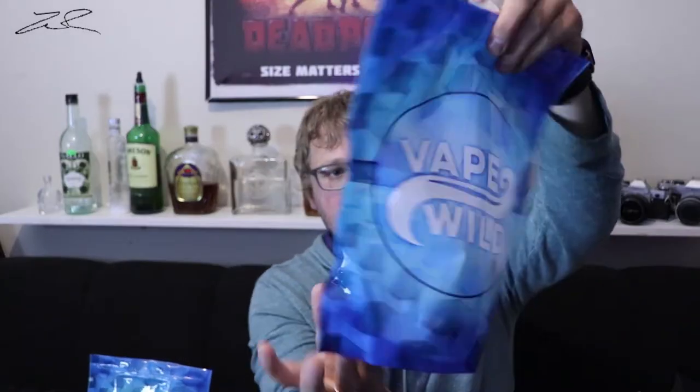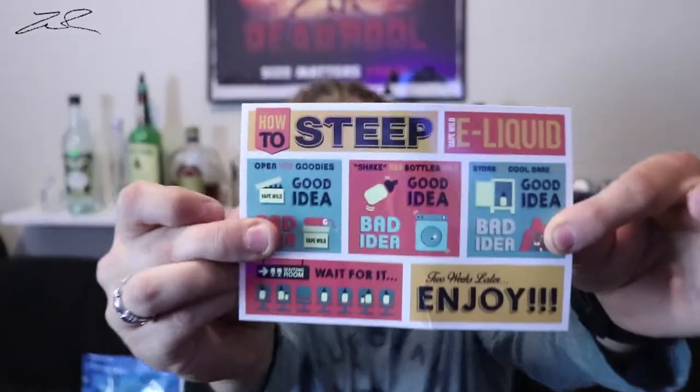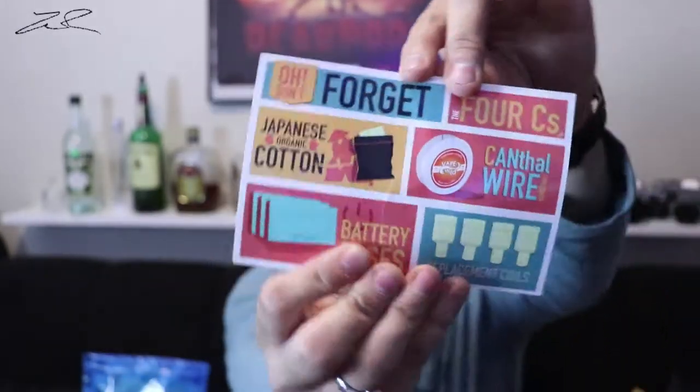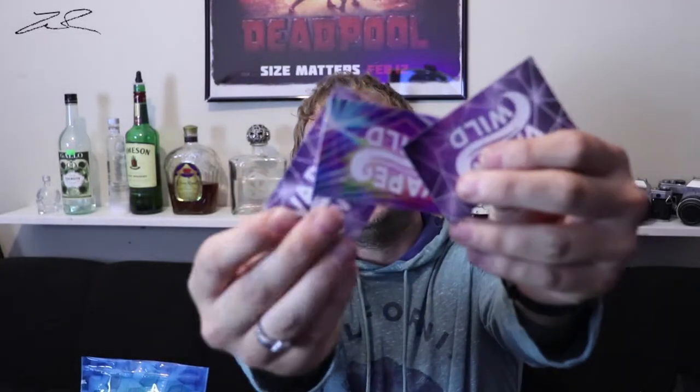I was blown away by the packaging. You're going to get your bottles, plus this little instruction card on how to steep your e-liquid and other things you might be interested in, along with a sheet showing all the flavors you got, as well as some really cool stickers.